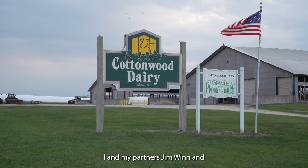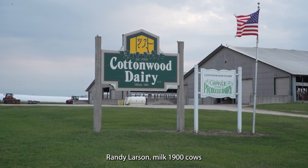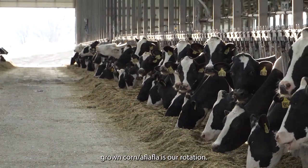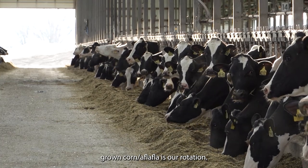I and my partners Jim Winn and Randy Larson milked 1,900 cows, run about 2,200 acres of crop ground. Corn and alfalfa is our rotation.